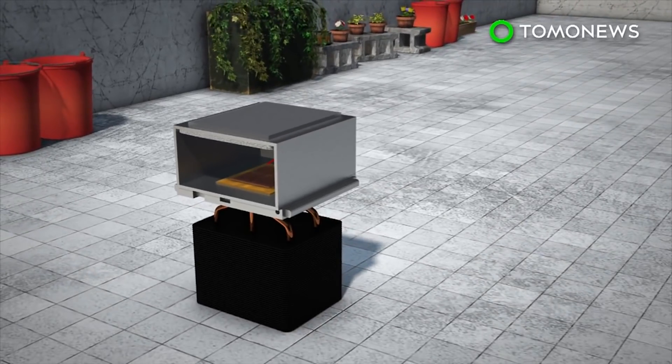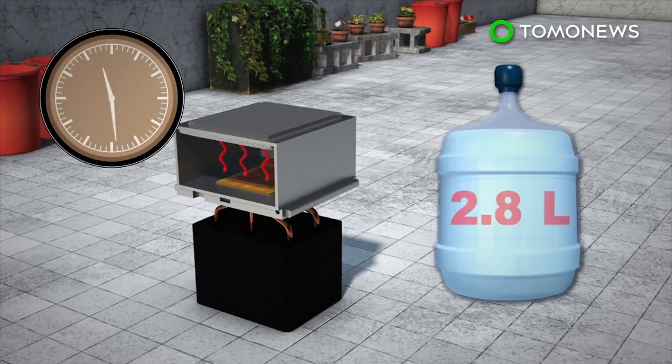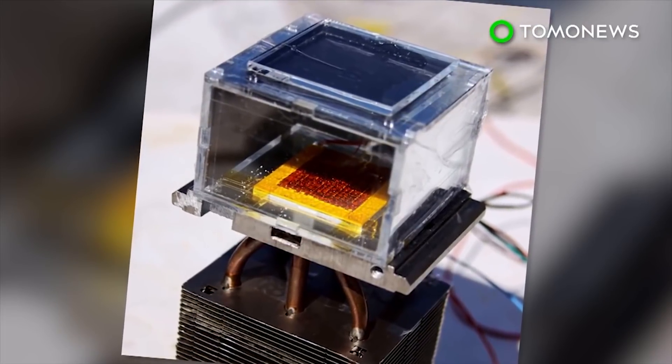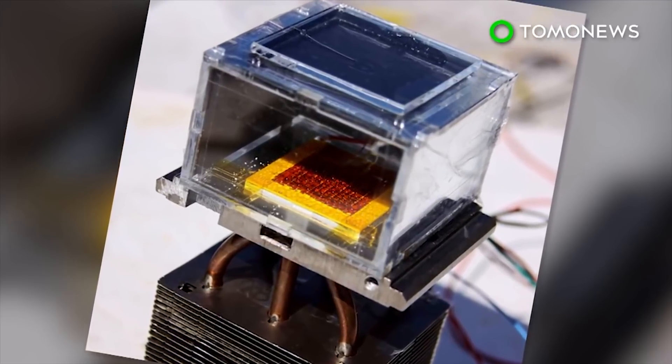When tested under the same conditions as arid and desert areas, the prototype managed to pull 2.8 liters of water over a 12-hour period. The device is a significant first step, but still holds much room for improvement. The team is working on making it better, particularly in terms of efficiency and output.